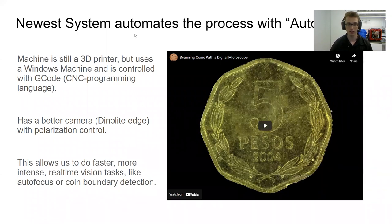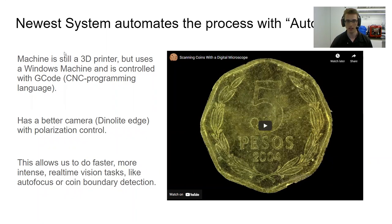This brings us to our current system. I still use a 3D printer to move my camera, but instead of using an embedded computer like a Raspberry Pi, I use a Windows machine. I control the 3D printer with G-code, which is a programming language meant for CNC machines. I'm also using a better camera, and as a combination of these facts, I can do faster real-time vision tasks like autofocus or automatic coin boundary detection — and this is where AutoCoin comes into play.